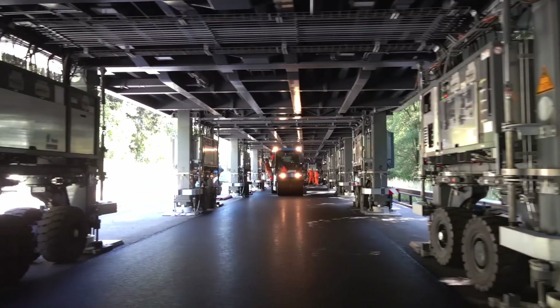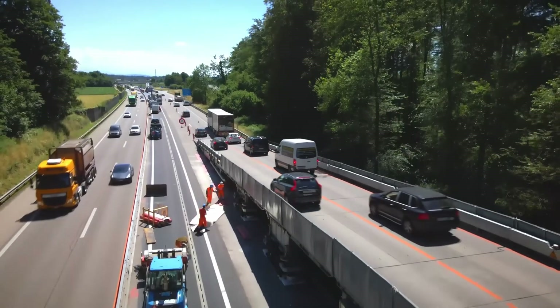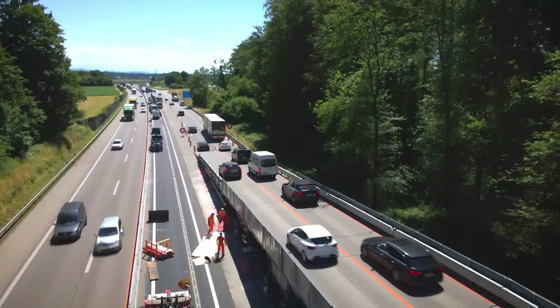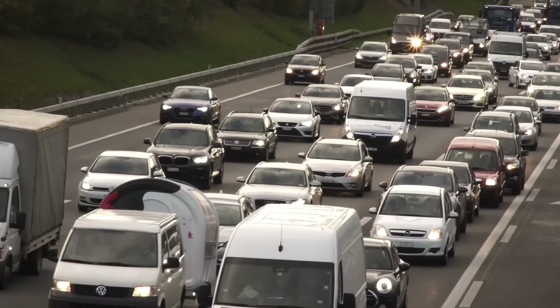The Astra Bridge is a modular, mobile flyover that allows traffic to pass over roadwork sites without interruption. Originating in Switzerland, this bridge represents a significant innovation in highway maintenance and traffic management.